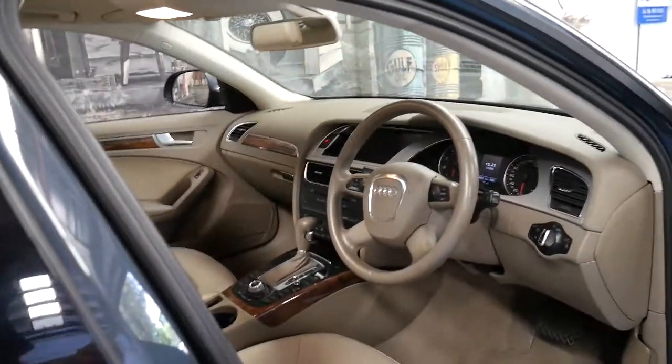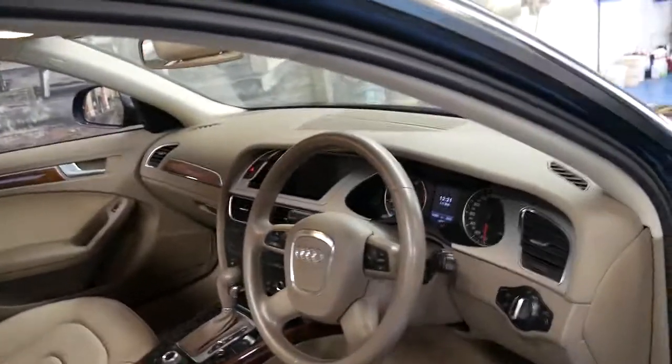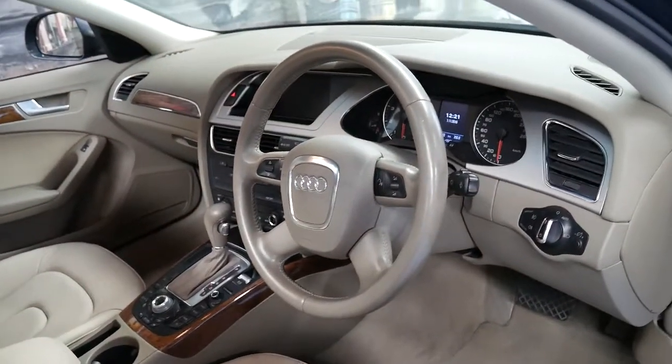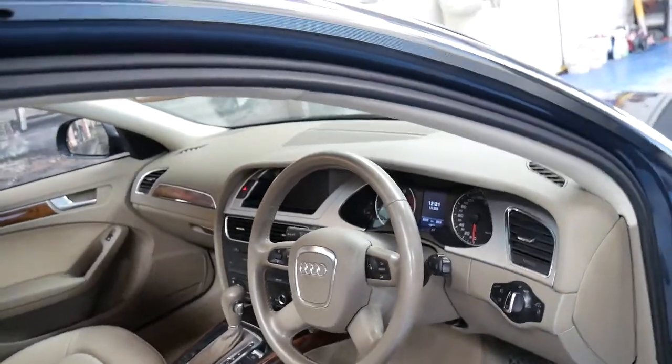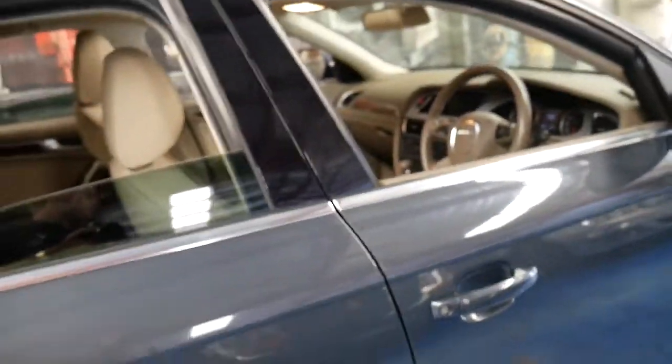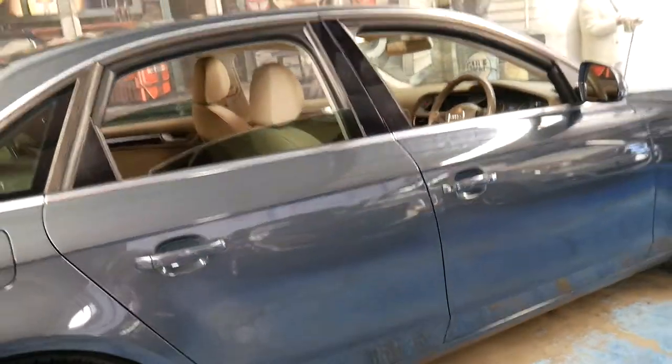Cars like this are exactly why businesses like us at the Old Timer Centre sell so many cars. To be able to buy a 2008 model A4 with 62,000 kilometres, a great service history, packed full of options for under $20,000 is amazing.